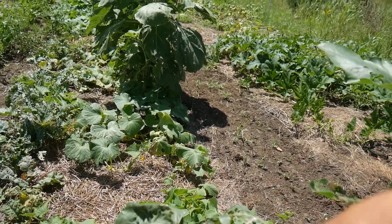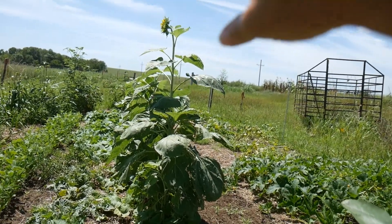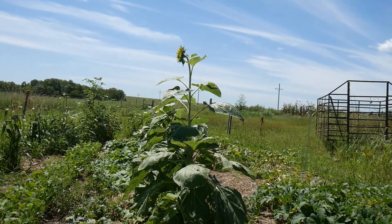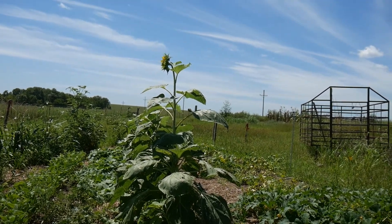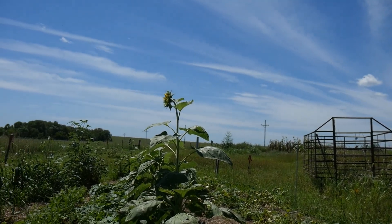My cucumbers — on this end I have straight eights, and on that end I have national picklers. Then I have another big, nice sunflower seed head there in the center.